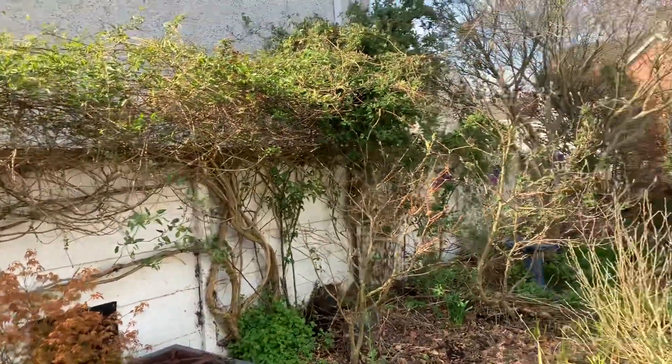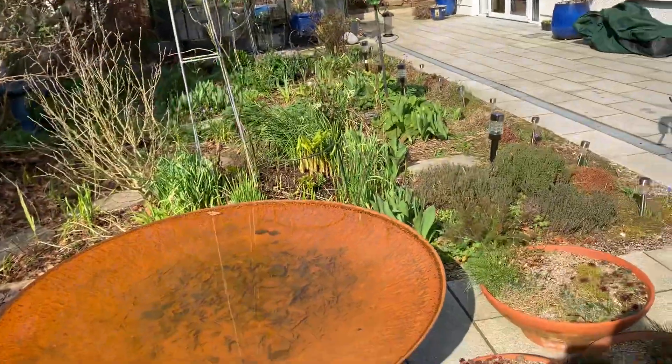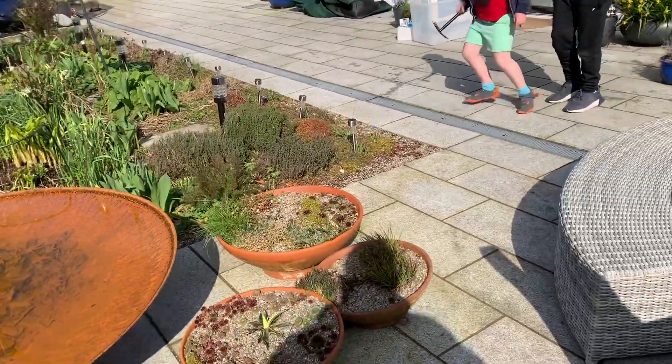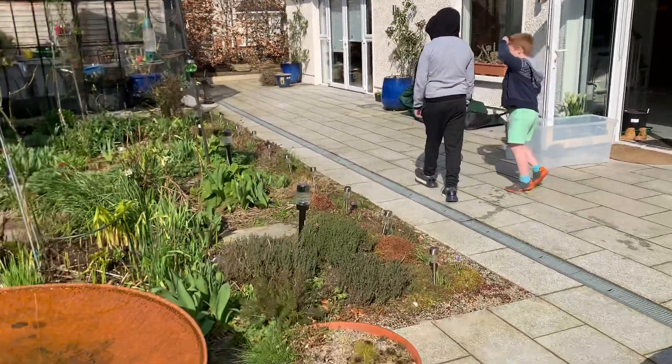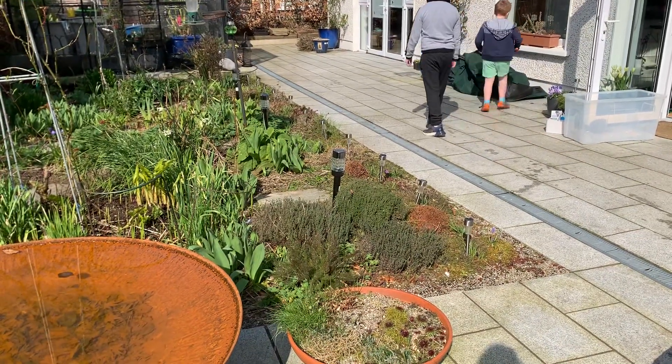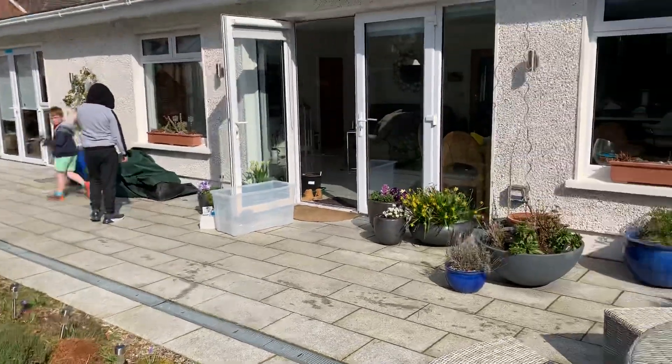Fire pit, moving on around to the water feature and some succulents. There's Zach and Sam trying to get into the picture! Maybe some herbs down there in the corner — some thyme, etc.